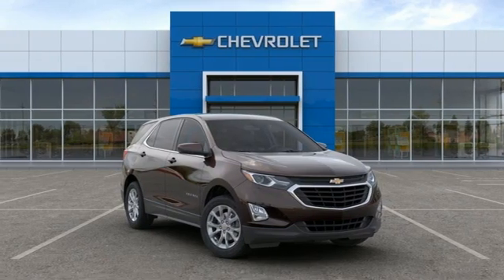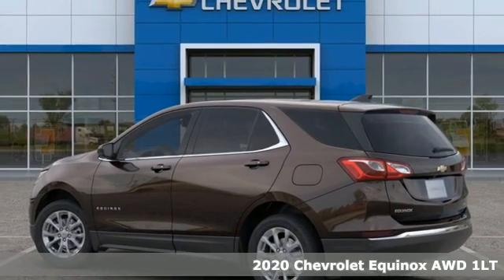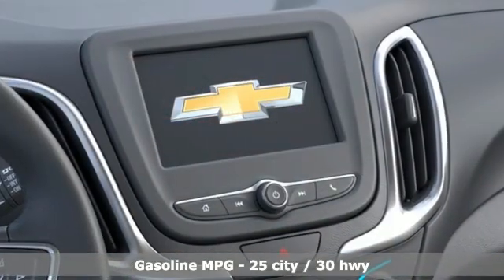Here's a new 2020 Chevrolet Equinox. Stylish, energized, and ready for takeoff. This is a multitasker that doesn't compromise. It comes with the features you need and, better yet, want.